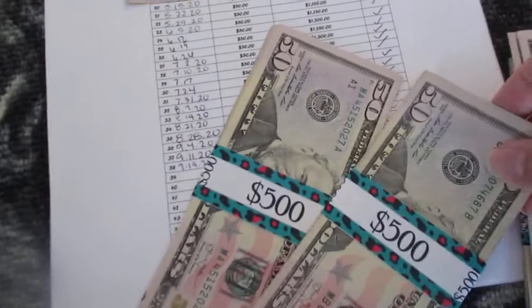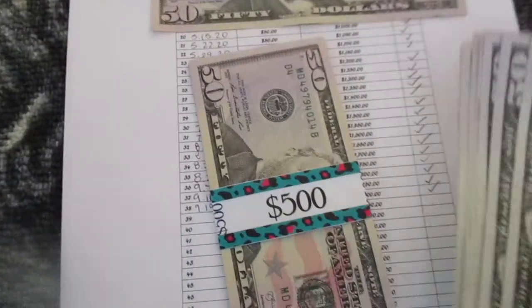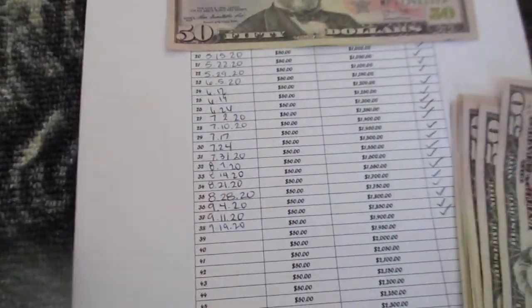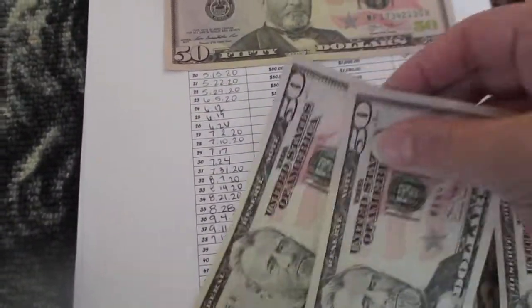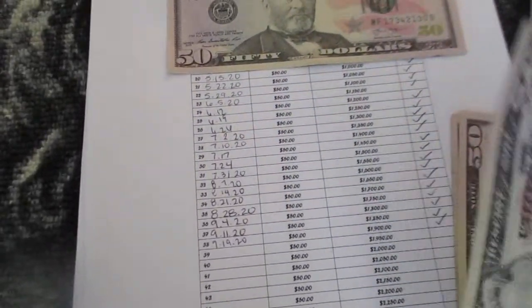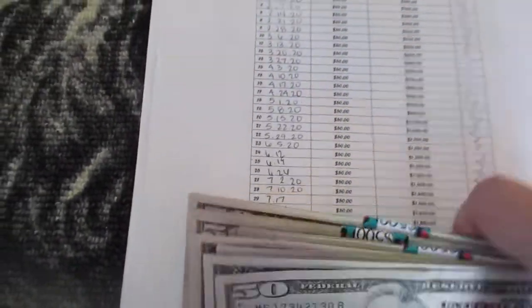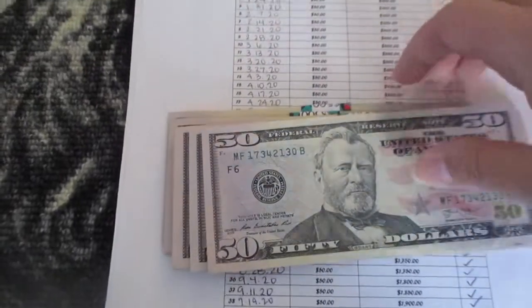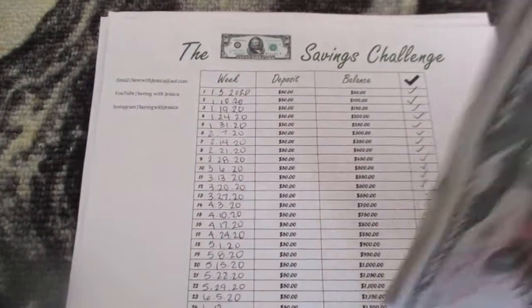So here is $1,500, $1,600, $1,700, $1,800, $1,900 — depositing another $50. So now I have saved $1,950 by only saving $50 per week for the $50 savings challenge.